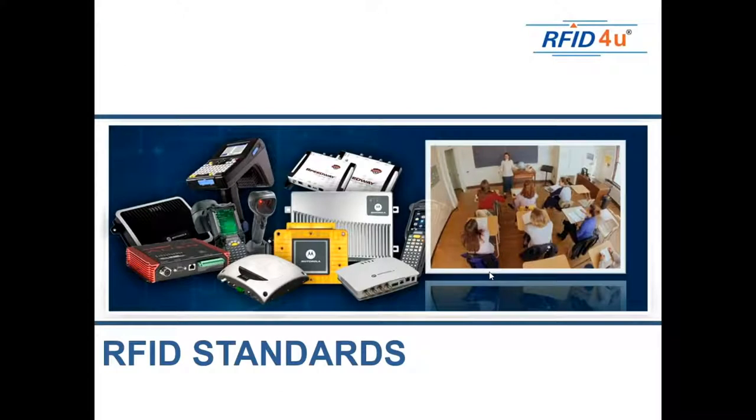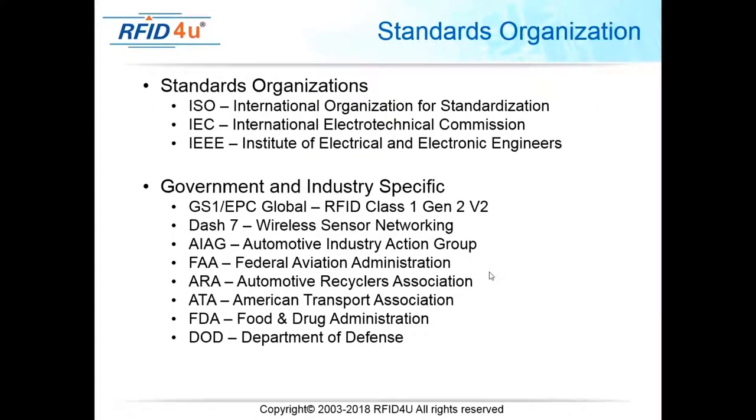Regulations, however, are legally binding and carry criminal or civil penalties for non-compliance. Standards can be set by any number of organizations including governments — ISO, IEC, IEEE — as well as government-specific and industry-specific bodies. Standards are required if you want to do business with certain organizations, but they are not legally binding; there's no criminal penalty if you choose not to follow them.